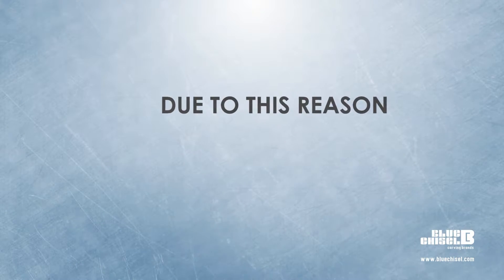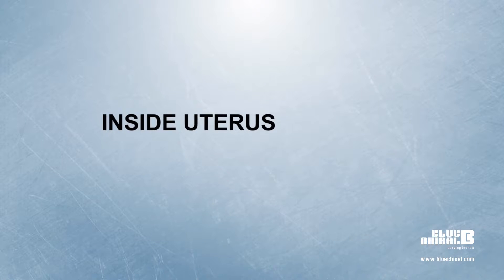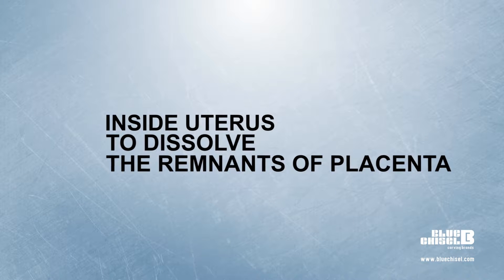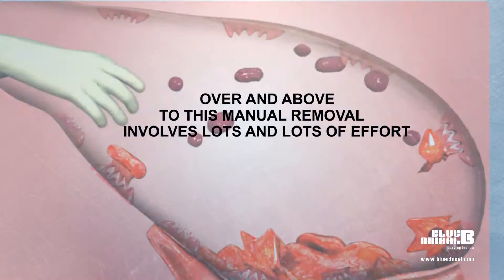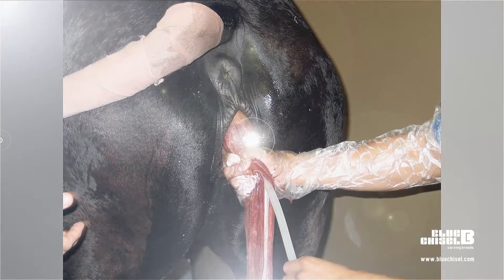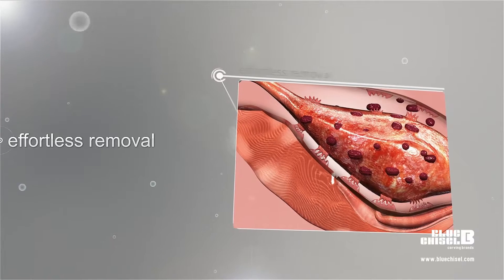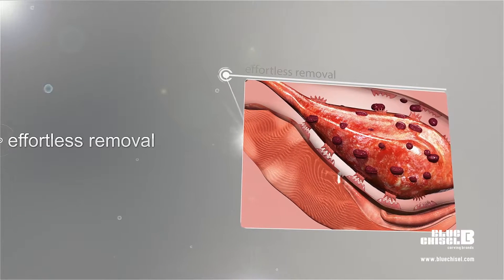Due to this reason, after manual removal of placenta, some preparations are inserted inside the uterus to dissolve the remnants. Moreover, manual removal involves a lot of effort. So we need a comprehensive solution for ROP treatment which involves less manual intervention and at the same time offers the advantage of effortless removal of placenta.